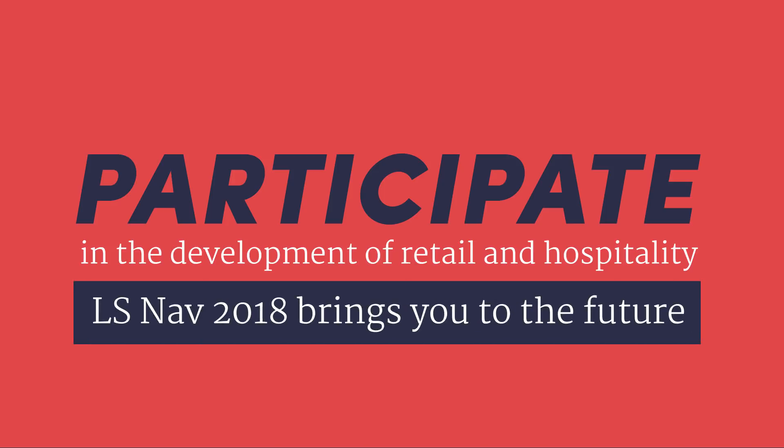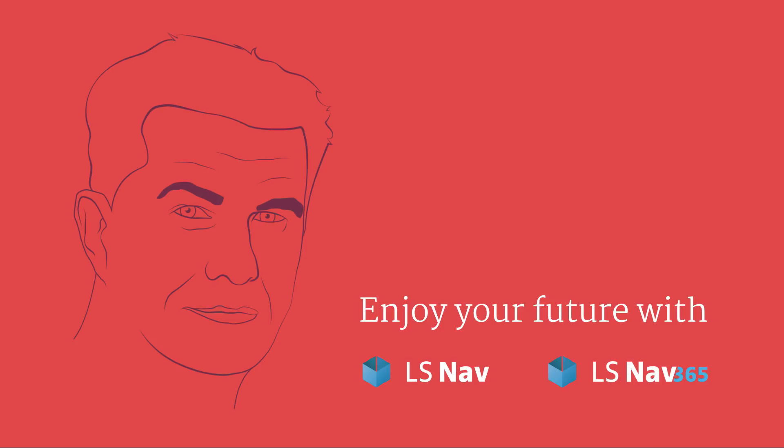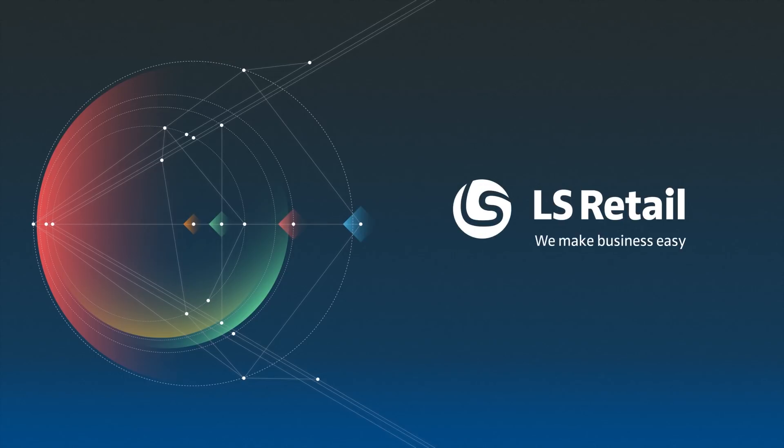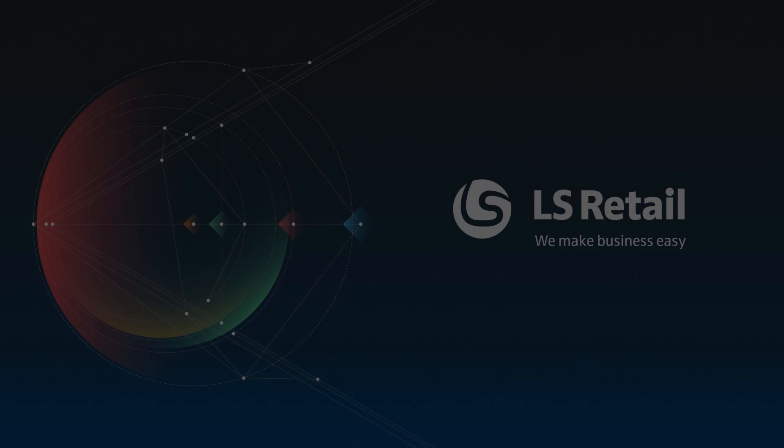So go for LS NAV 2018 — it brings you to the future. There is no reason to wait. Enjoy your future with LS NAV. Thank you.